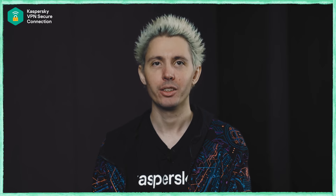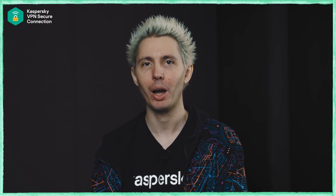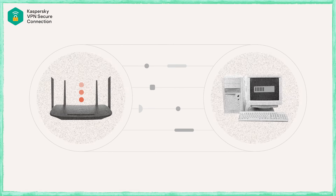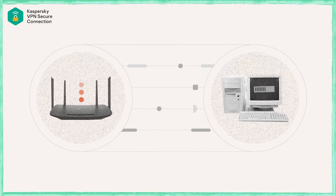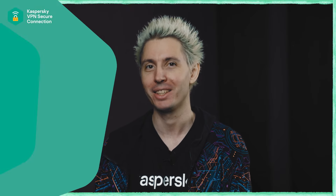The weak link, interestingly, in the full network is not going to be the fiber optics that connect all those machines together. The fiber that goes from your place to your ISP, then to the VPN provider, and then to whatever sites you're visiting — that part is really solid and lightning fast. The slowest path is usually from your router to your local computer through Wi-Fi. This is where the actual bottleneck is located in many cases.